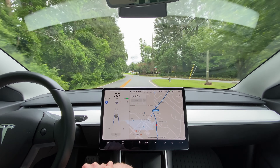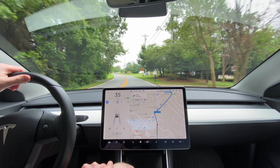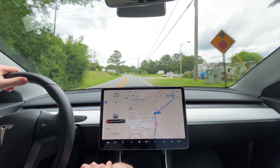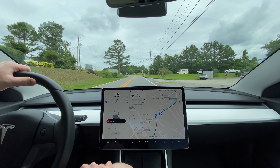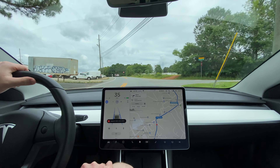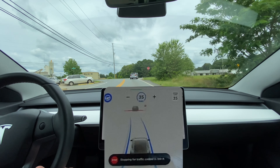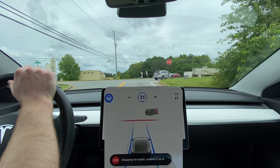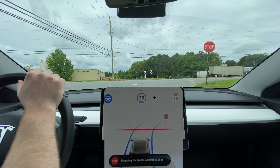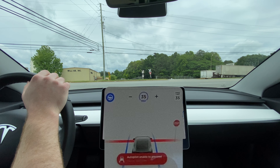I wanted to try out this stop sign specifically today because I know I had trouble with it previously, where basically it stops at a point where you can't see a lot of times and so you had to edge out. It's definitely a location that you want to be sure that you stop at, so scenarios like this I really want to see how autopilot will handle it.